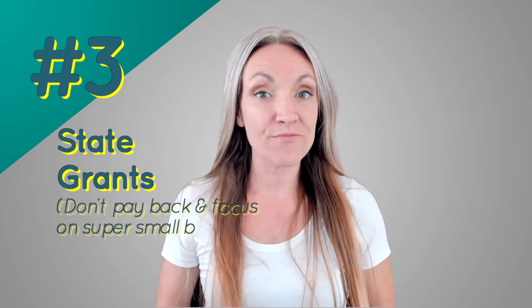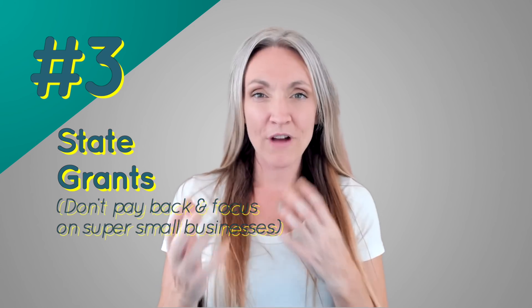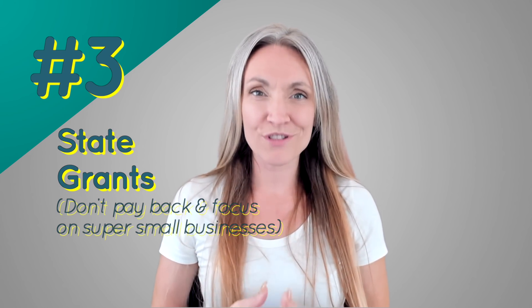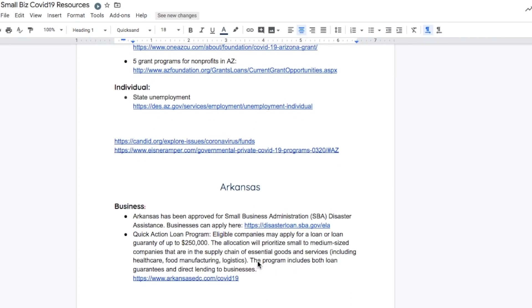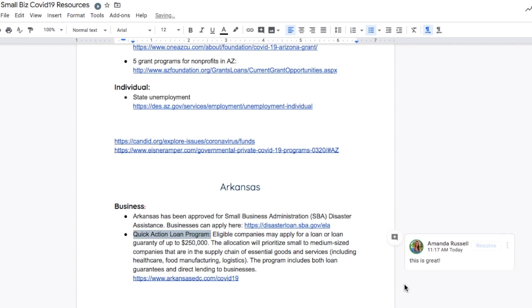Number three: check for state programs and state grants. Run a Google search for your state plus 'grants COVID-19' and try different variations. Many states have all sorts of programs. I have a live Google doc linked below with resources by state — if you find a program is out of grants, post a comment there and we can use it as a live resource.